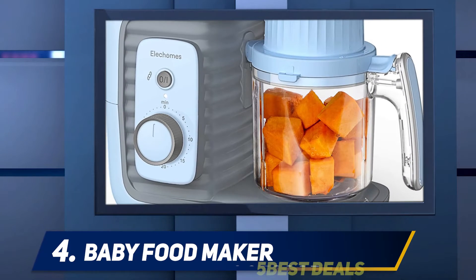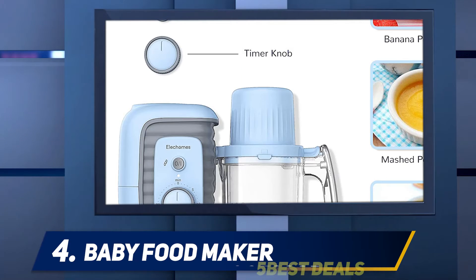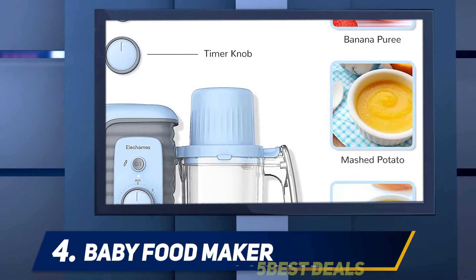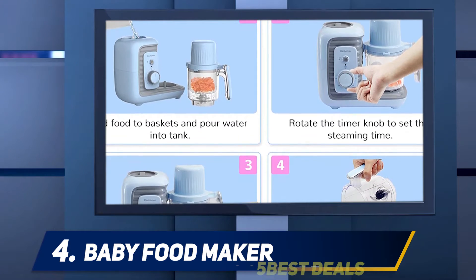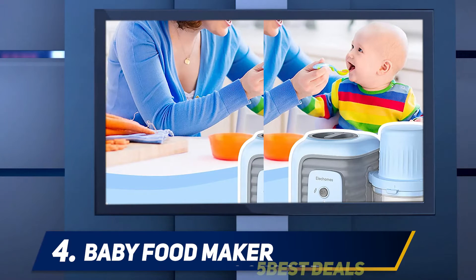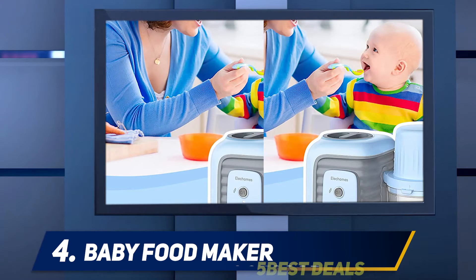Those features include a dual basket steamer, integrated food processor, BPA-free and dishwasher-friendly parts, a kitchen timer, and some cool retro styling. What didn't we like? A couple of things: one is that you need to hold down the power button to make the food processor spin, meaning you need to stand there with your finger on the button the entire time while it purees.